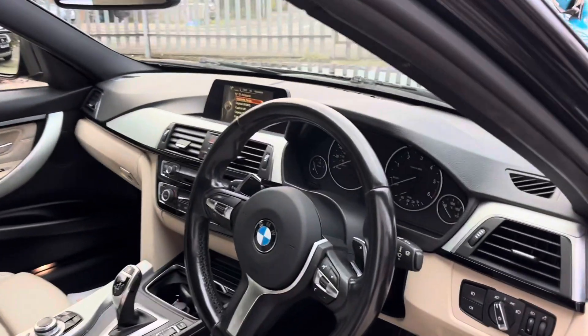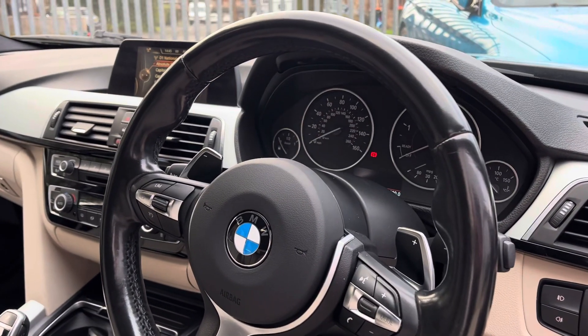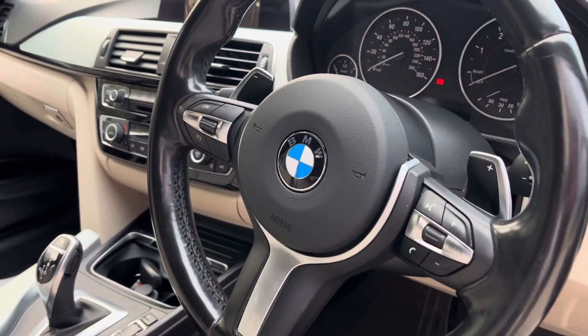In the front, we've got automatic headlights and automatic wipers. We've got paddle shifters for the automatic gearbox, and we've also got cruise control on the super sporty M Sport steering wheel.